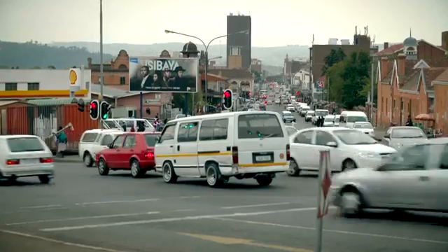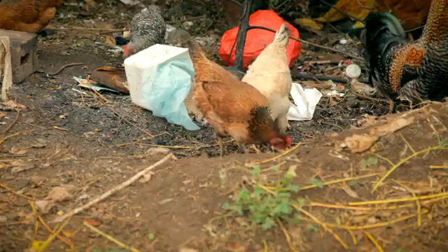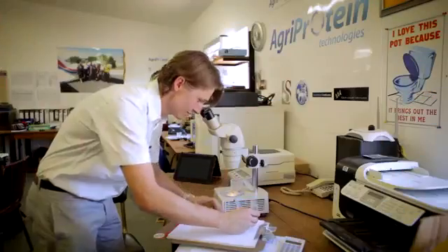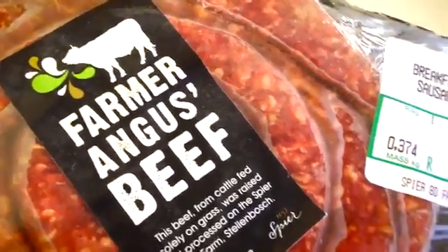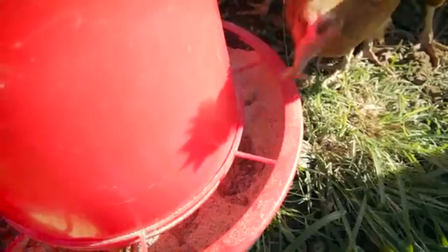We've got a big problem on our planet — we've got a growing population and we simply haven't got enough feed to feed the animals which we in turn eat. We found a way that was more sustainable and cheaper to feed the animals that we eat ourselves, and that means cutting out to a large extent fish meal and replacing it with insect meal.